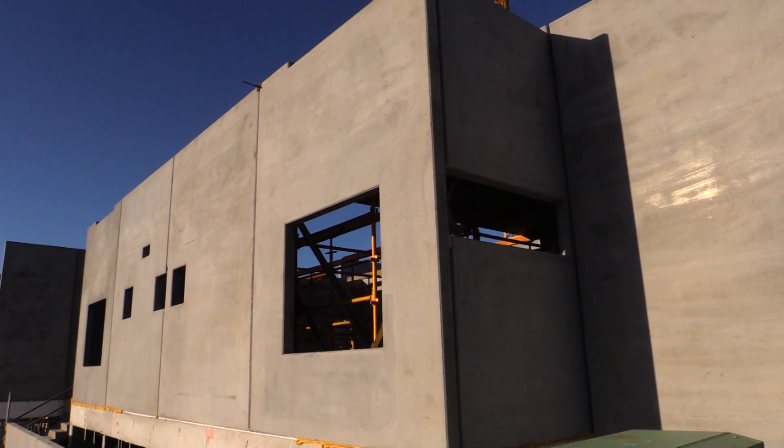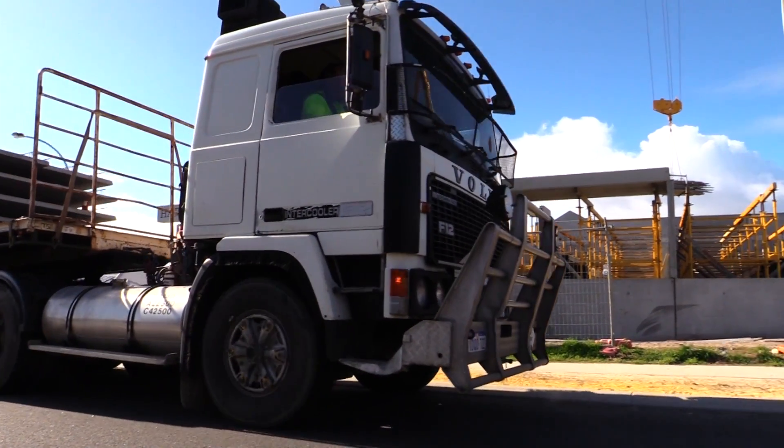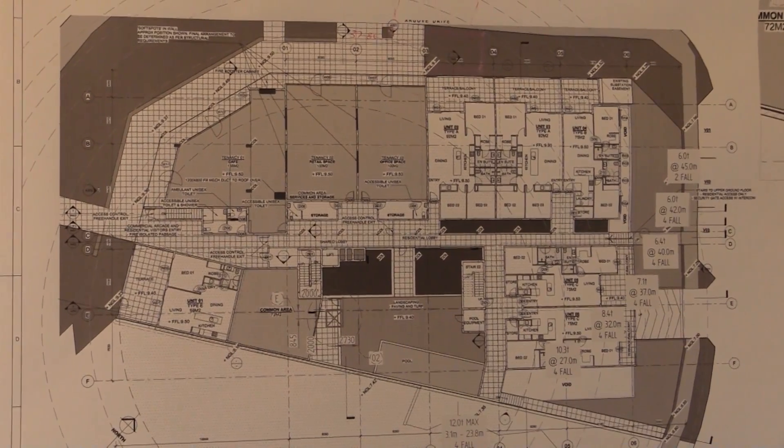Wren Construction is building the Harbour Rise development at Hillary's, a suburb of Perth in Western Australia. It's only three storeys, 18 apartment units, three commercial units, all made up pretty much of precast.